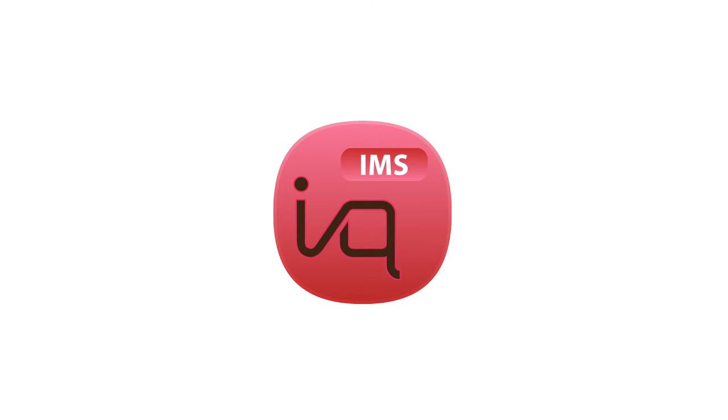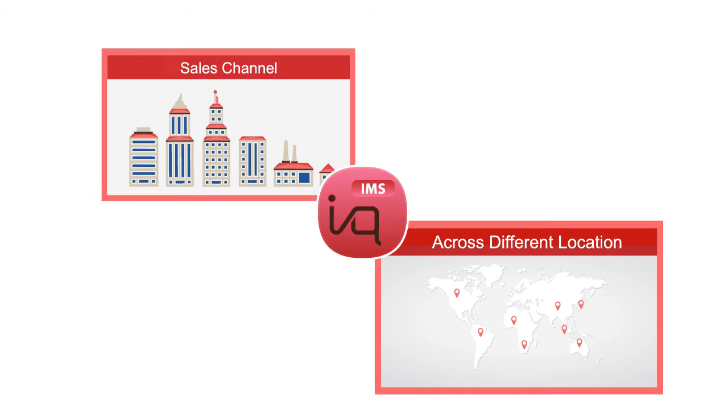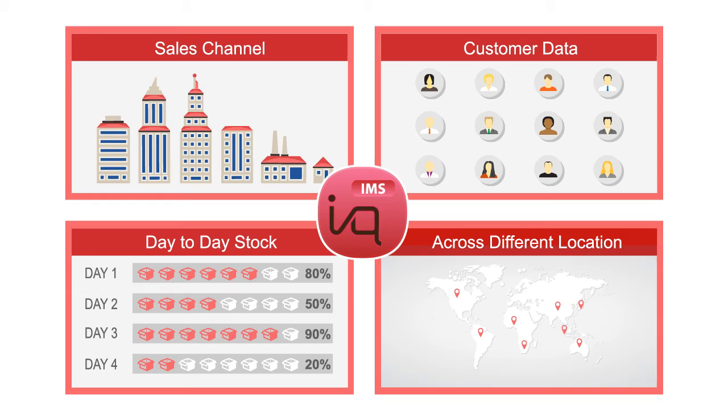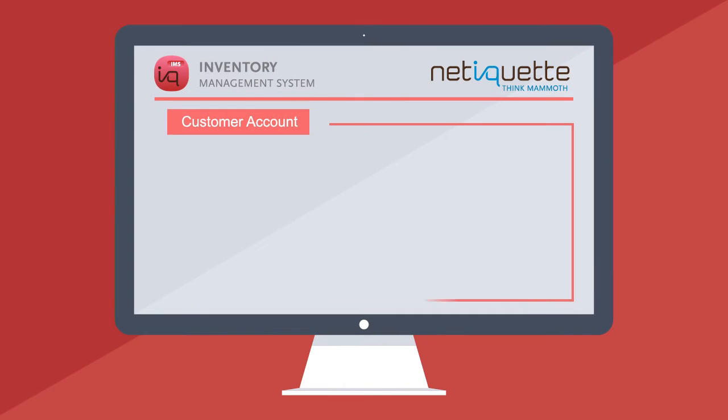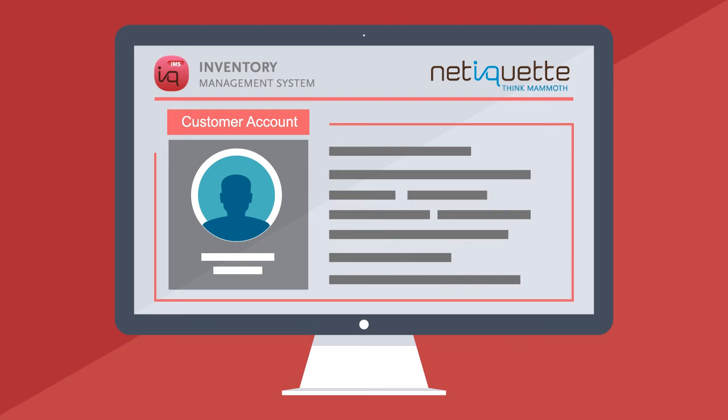Netiquette software helps you manage inventory across different locations, order from multiple sales channels, day-to-day stock, and getting customer data to your team. With Netiquette software you can access and manage customer accounts wherever you are.